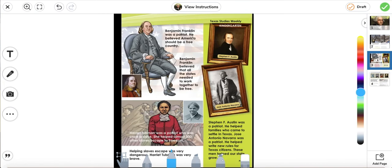Benjamin Franklin was a patriot. He believed America should be a free country, and that all the states needed to work together to be free. Harriet Tubman was a patriot who was once a slave. She helped almost 300 other slaves escape to freedom — helping slaves escape was very dangerous, and Harriet Tubman was very brave. Stephen F. Austin was a patriot who helped families who came to settle in Texas. Jose Antonio Navarro was a patriot who helped write new rules for Texas citizens. These men helped our state grow.